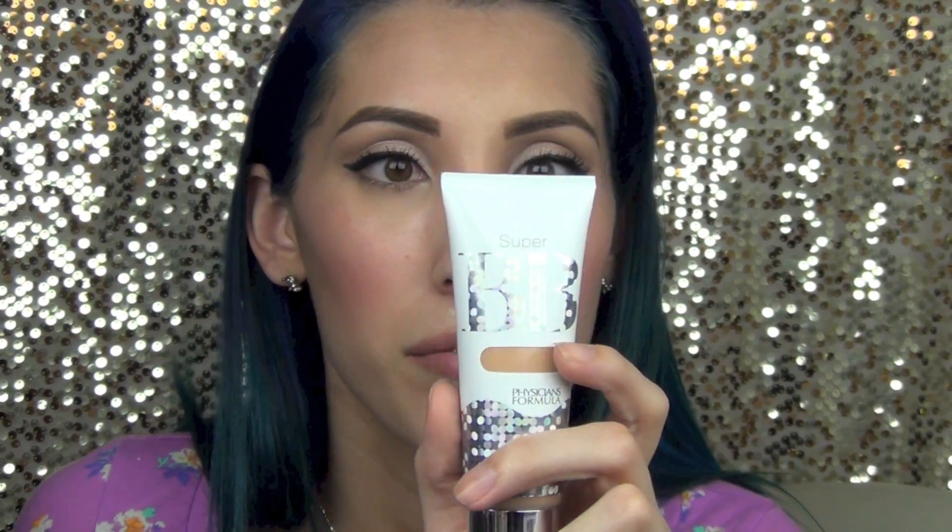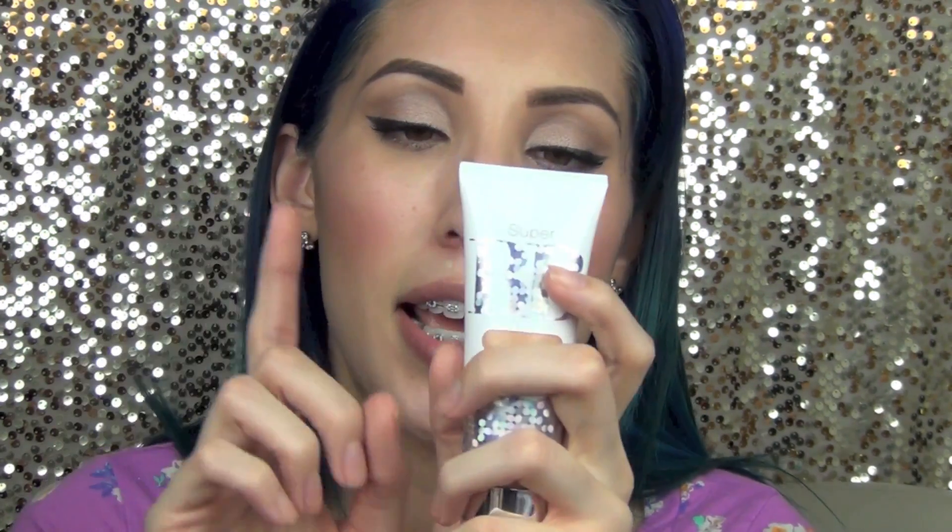This one also comes with a beauty balm concealer and powder, which I did not purchase. I wanted to test just the BB cream itself without anything extra that might make it perform better than the other two — that would give it an unfair advantage if I used the concealer and powder alongside it.